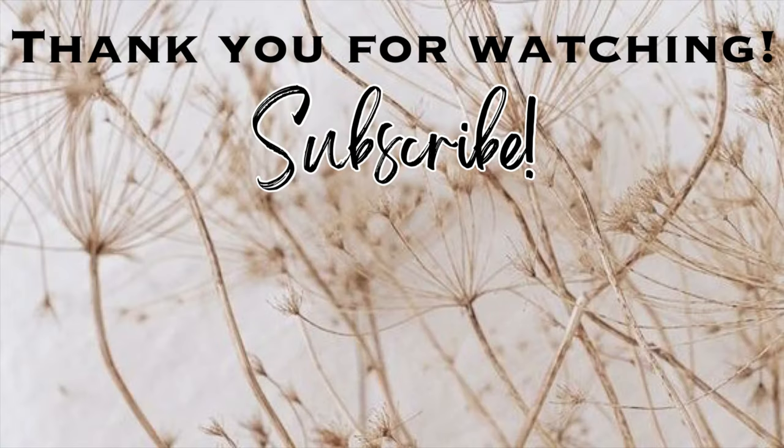That is going to be it for this video. Thank you so much for watching. I hope you enjoyed. Please give this video a thumbs up. Don't forget to subscribe if you haven't already. Click the notification bell so you won't miss any of my upcoming videos. Let's keep the party going by clicking on one of these videos right here on the screen. And I will see you in the next one. Bye!